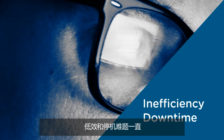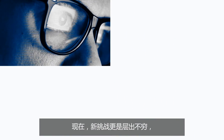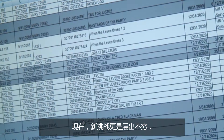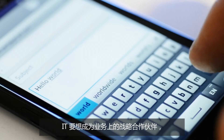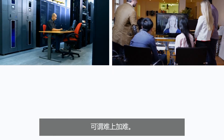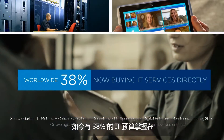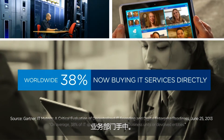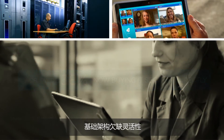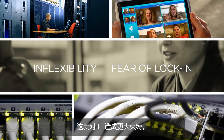Inefficiency and downtime have traditionally kept IT decision-makers up at night. Now, new challenges are emerging, making it even harder for IT to be a strategic partner to the business. Today, 38% of IT spend is controlled by line-of-business units. This trend is driven by infrastructure inflexibility and vendor lock-in, which are limiting IT more than ever.